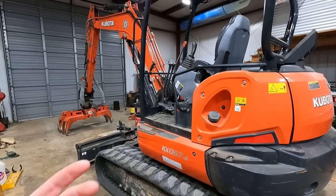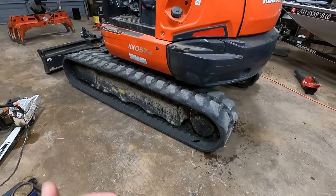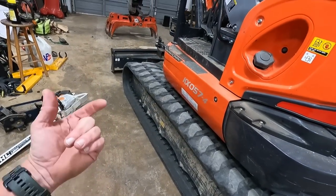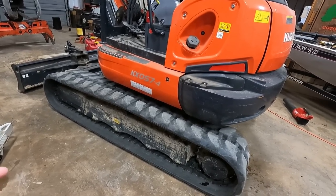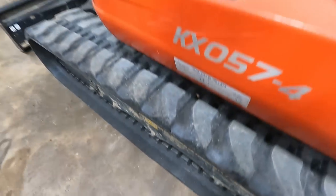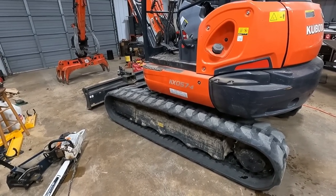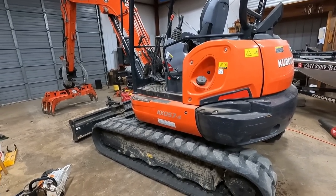In those three and a half years, I keep the tracks adjusted where they're supposed to be. Tracks still look good on it. They've got a few cuts on them here and there, a few punctures where stuff has gone through them. But the tracks are still holding up well. I expect to get quite a few more hours out of them.